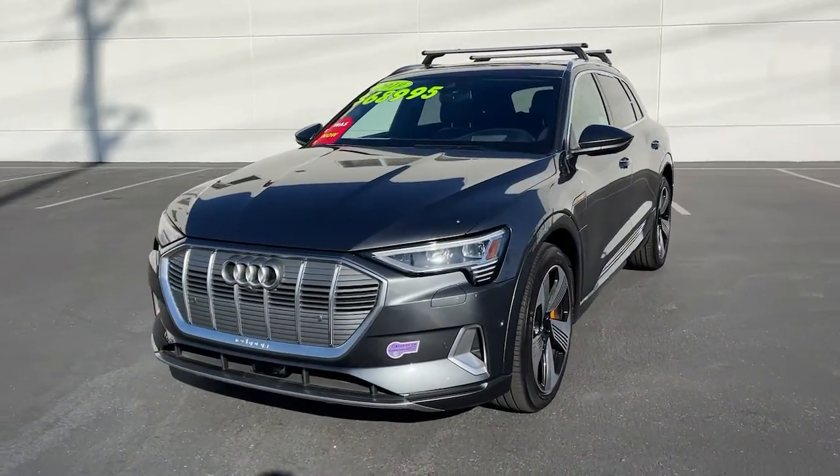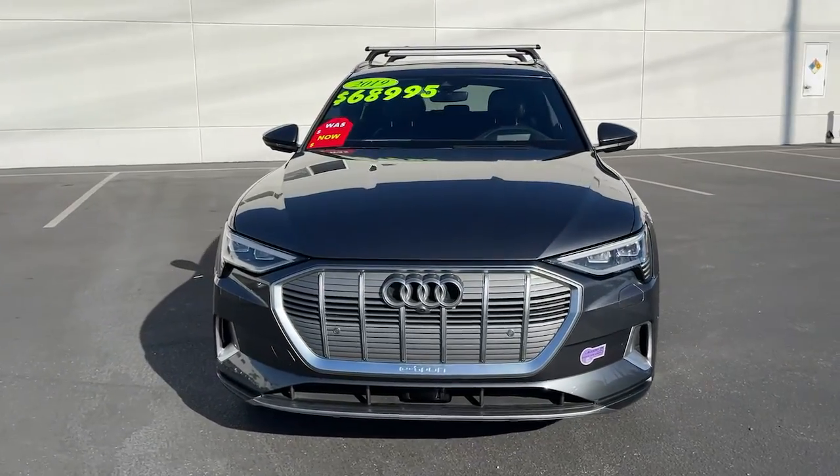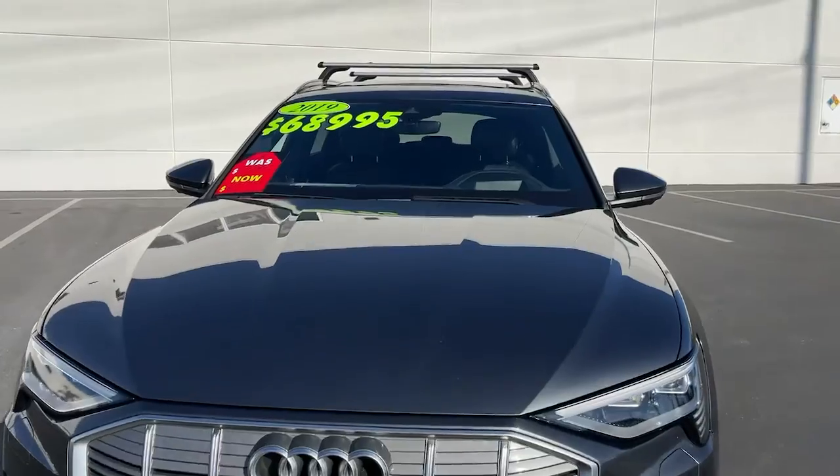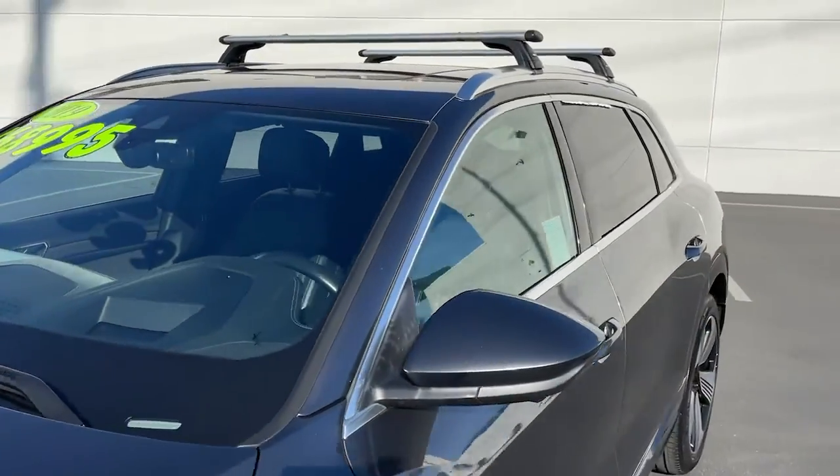Feel your pulse quicken in this potent e-tron GT. Treat yourself to a test drive today. Our staff will toss you the keys and give you an outstanding customer experience.